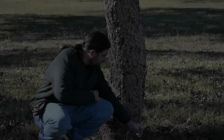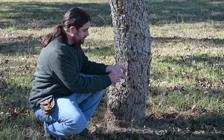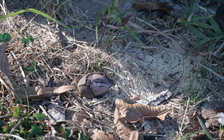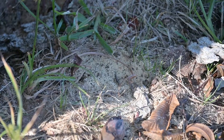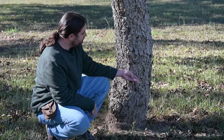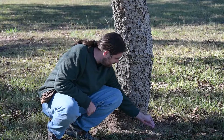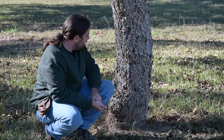Another thing you can look for to identify borers is sawdust, and it'll often be mixed with their frass, which can be kind of a darkish brown or even black. This tree in particular has a high population of borers — no population would be a good one. We see that it has even late in the season a little bit of residual sawdust and frass.